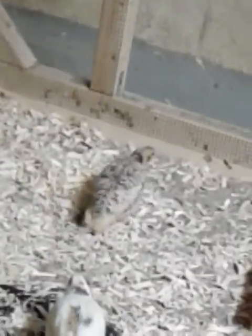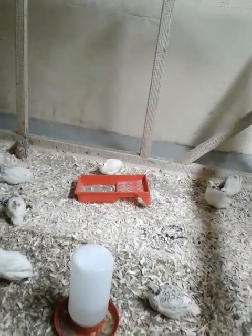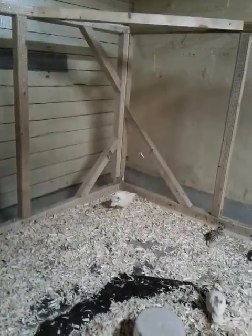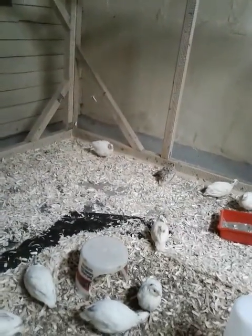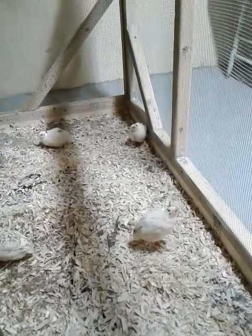You doing a happy dance? It's fun, isn't it? To be in a bigger place. It's fun for me to see them in a bigger place too. You're a high flyer — that's why we have the netting on top. So happy you can fly!